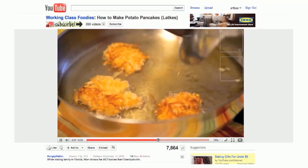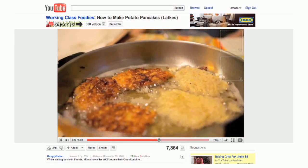If you've got a last-minute Hanukkah party or just craving an awesome, simple, and affordable side dish for dinner tonight, check out our latkes recipe from last year. Still just as good.